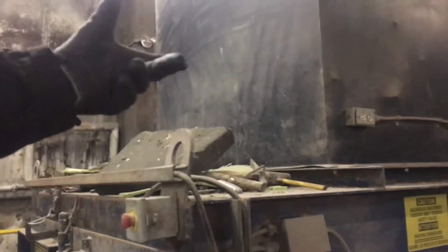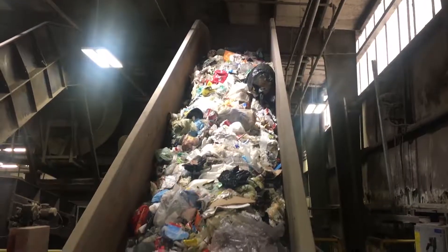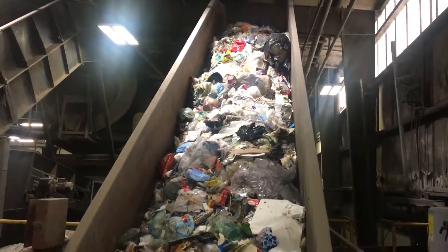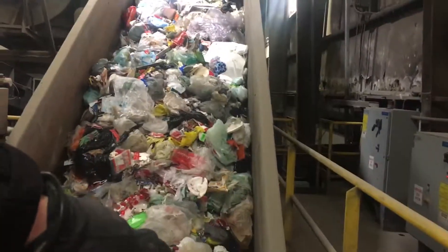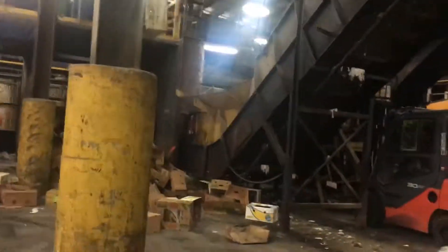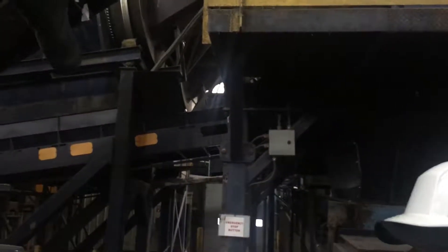How many tons of garbage goes through here? About 165 tons a day. You can see how much plastic is in it and things that should not be there — there's a pop bottle. Anything less than 15 centimeters goes through the holes and goes over to the waste stabilization facility.